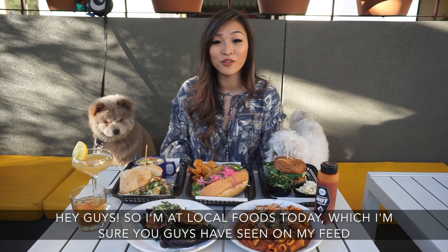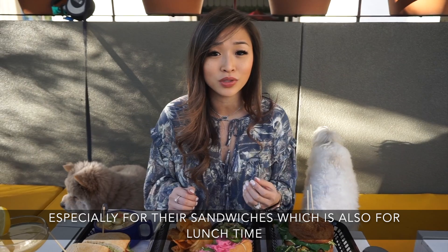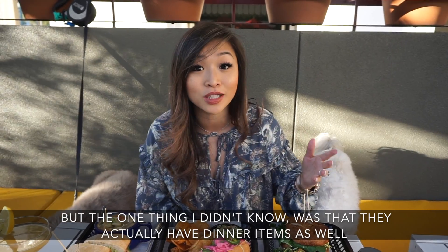Hi guys! So I'm at Locos Food today, which I'm sure you guys have seen on my feed before if you've been following me for a long time. I love this restaurant especially for their sandwiches, which is awesome for lunchtime. But the one thing I didn't know was that they actually have dinner items as well.